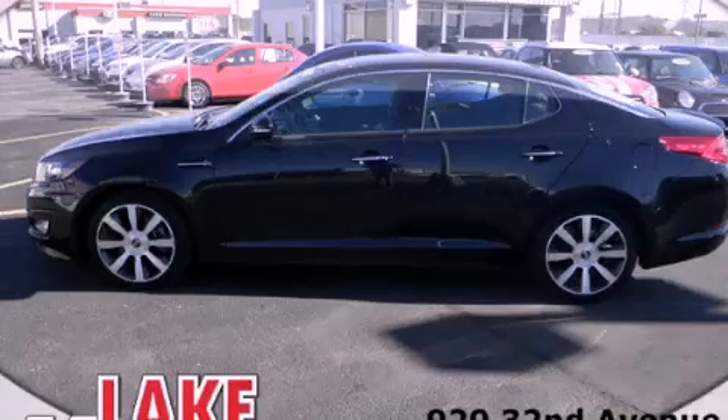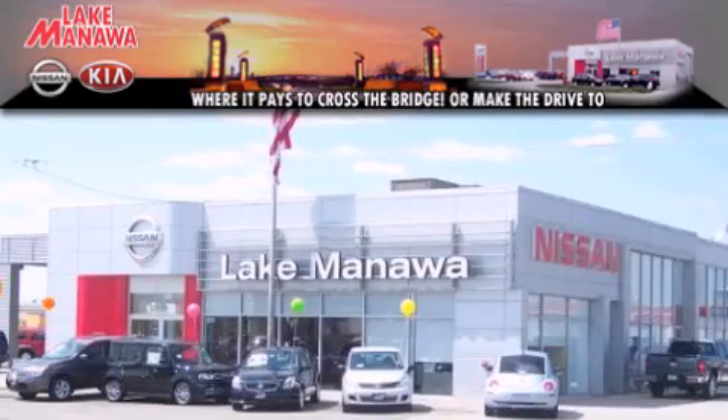We invite you to contact us today to learn more about this vehicle. It pays to cross the bridge — Lake Manawan Nissan and Kia.